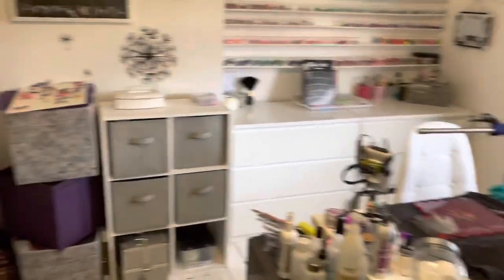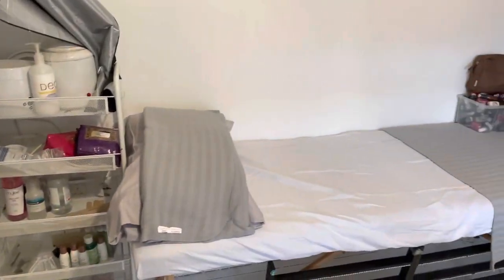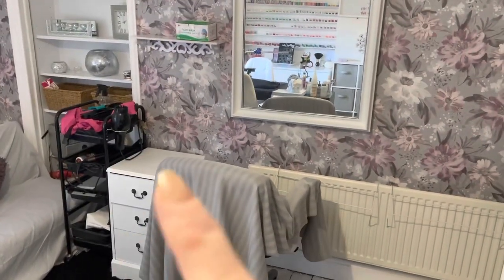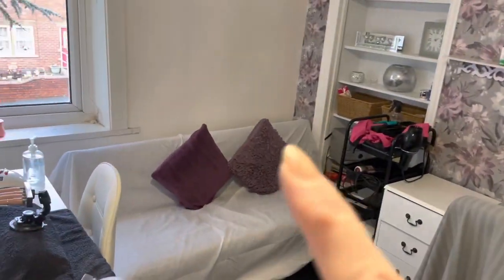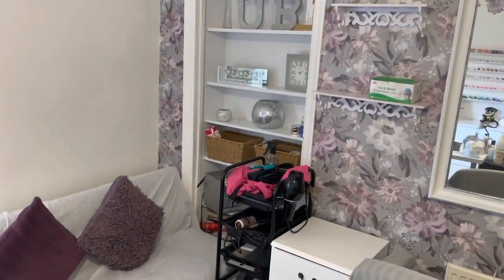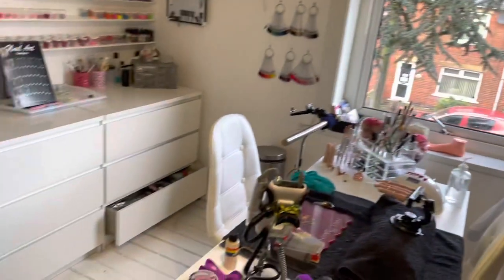Over here I have got my waxing area for eyelashes, this is where I do a bit of hairdressing which is very rare, I've got my seating area, and then I took the cupboard out of here and put a bookcase in because it was just wasted space to me.